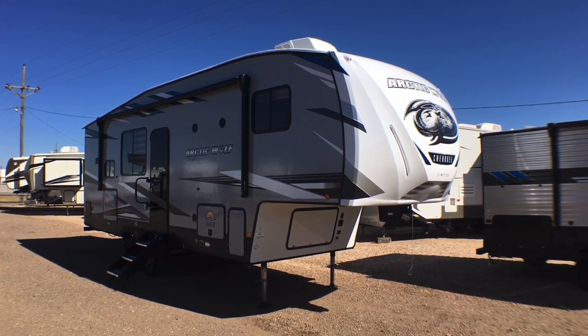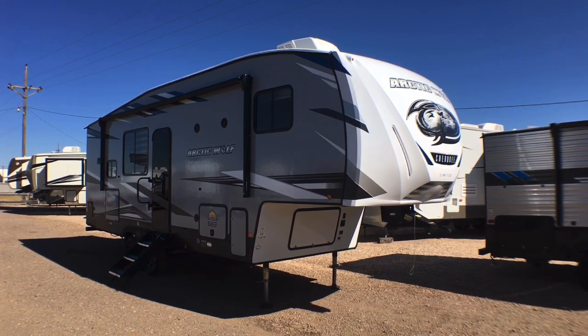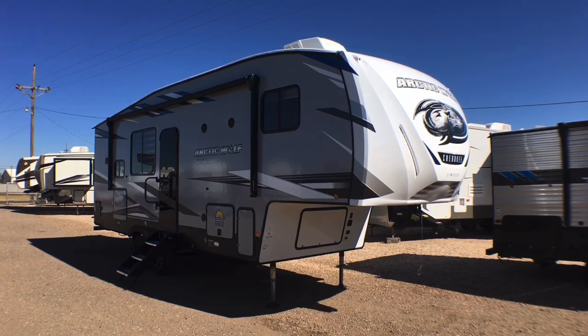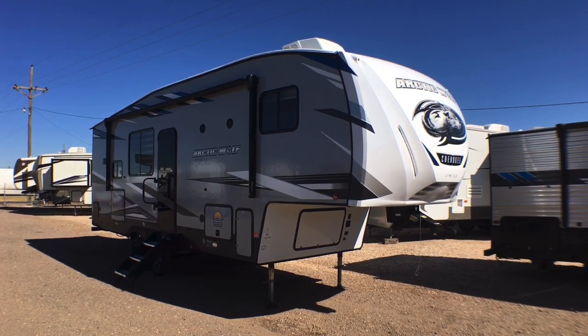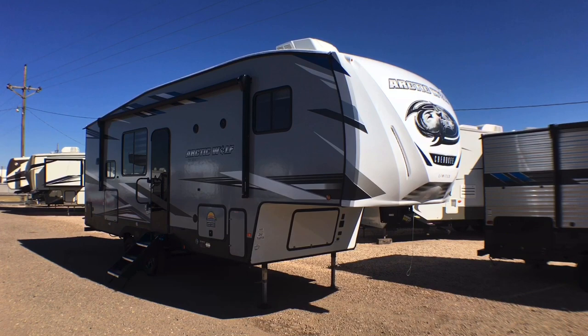We're going to start with the interior, show you around there, come back to the exterior. Being that this is a new model, let me know what you think, what you like and what you don't like — your feedback does matter. It helps determine what we stock and we also relay all of that back to the manufacturers. Let's go ahead and dive right in.